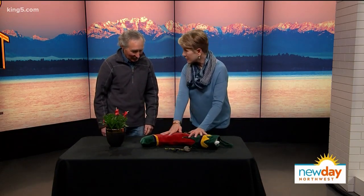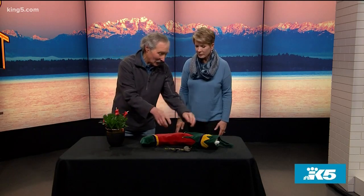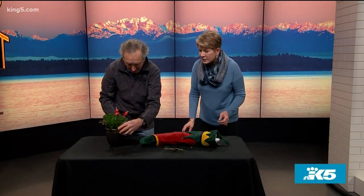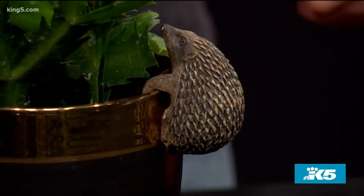So you have some stocking stuffers here for us, but you also brought back your Christmas cactus. The first two stocking stuffers, if you were hanging that stocking up, they'd be like that. Oh look, there's a little hedgehog! It hangs on the plants. Is that cute or what? You could use that outside or on a porch or anywhere you want to.